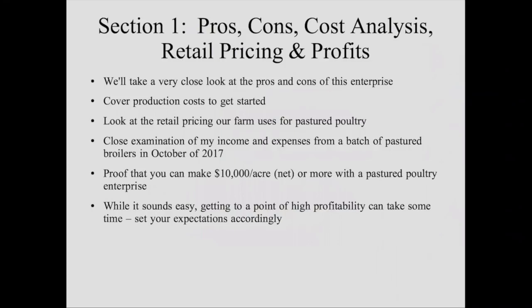We're going to cover production costs to get started. We'll look at the retail pricing my farm uses for pastured poultry — you're going to see my actual pricing sheet, the prices we get every week at the farmer's market. We'll take a close examination at my income and expenses from a batch of birds we finished in October 2017. What I want to demonstrate is the proof that you can make about $10,000 or more net — not gross, net — on an acre of ground with pastured poultry.